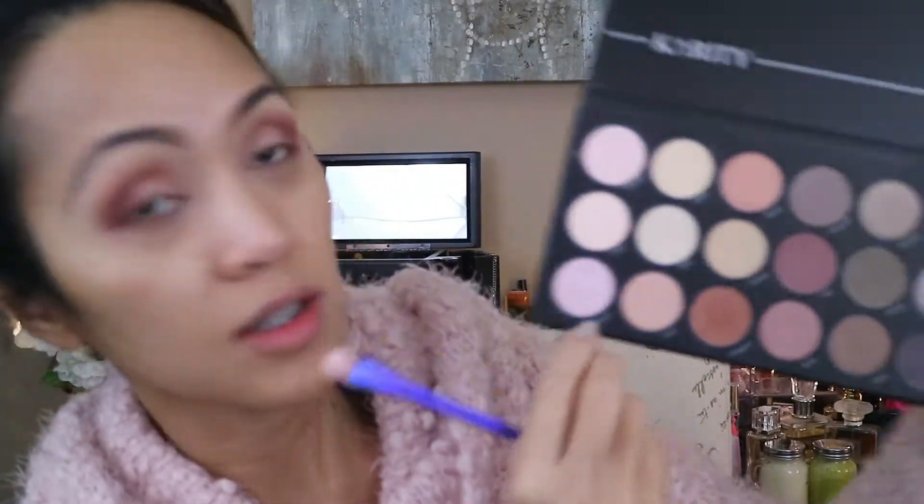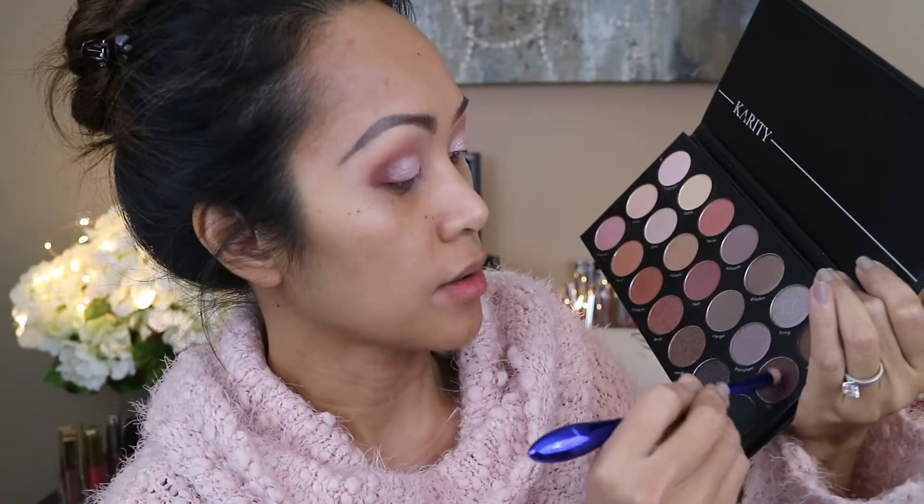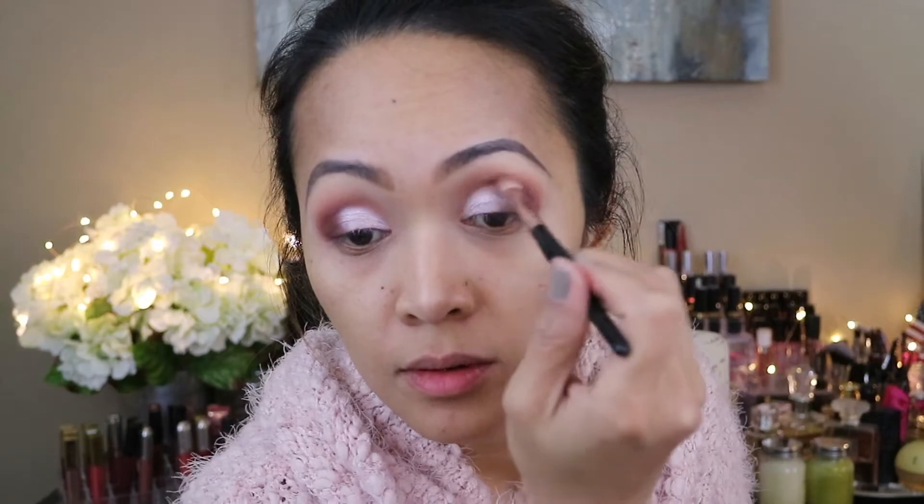For my eyelid I'm gonna go back with the wet-n-wild concealer and then apply the Unicorn shadow on top of that eyelid. To the outer corner of my eyes I'm gonna be adding the Lilo shadow, smudging it inward toward the inside of my eyelid about halfway.